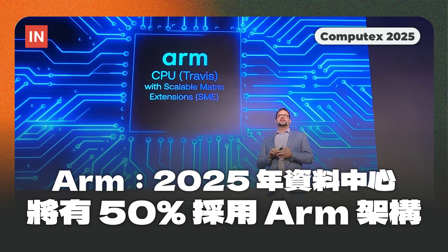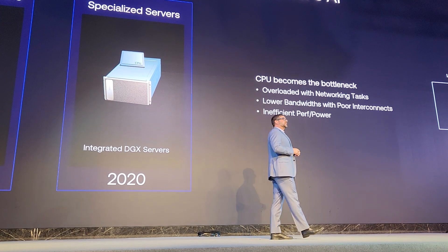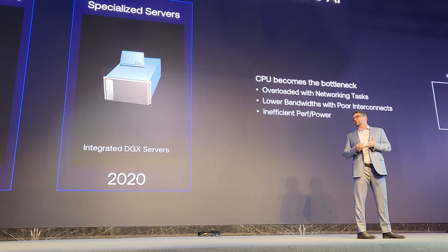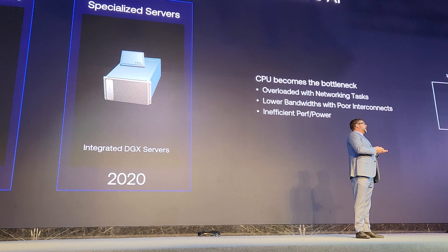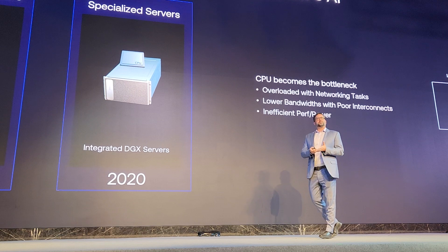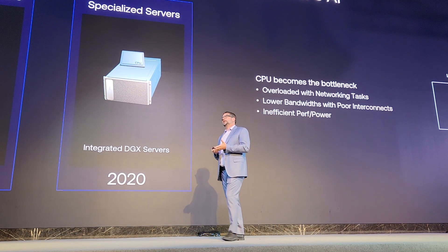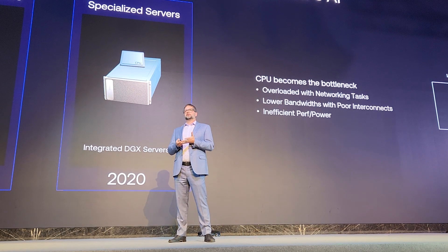Let's talk about what else is not working: yesterday's legacy architectures. These architectures were not built for AI. They were built for traditional workloads — web servers, basic computing — not the massive throughput that AI demands. The real bottleneck is the CPU. We need greater CPU density, greater I/O density to keep these GPUs and other accelerators fed. It's not just sub-optimal, it's unsustainable.